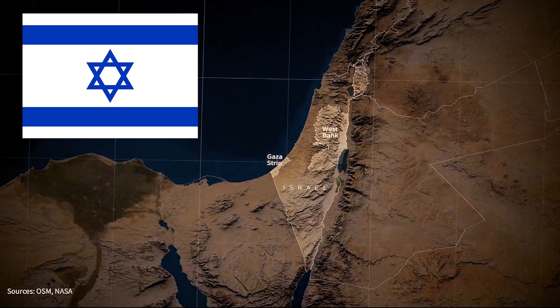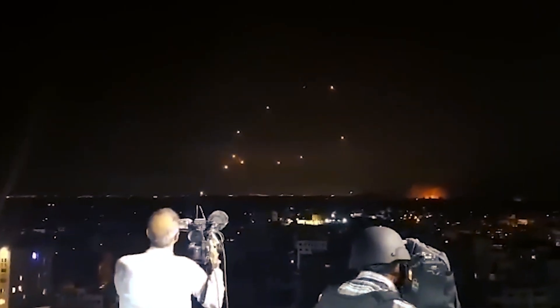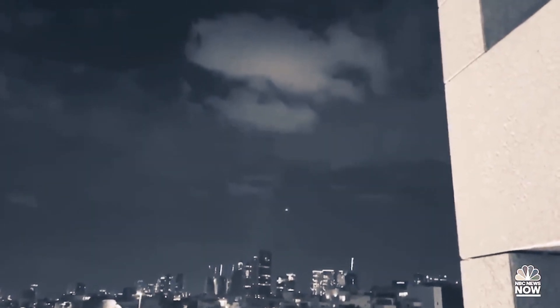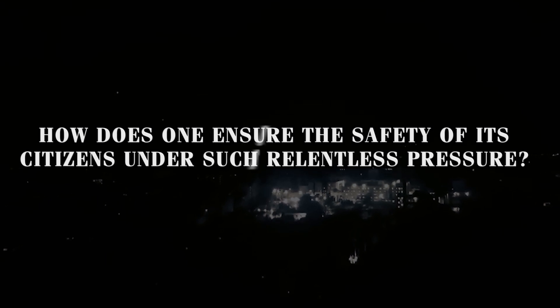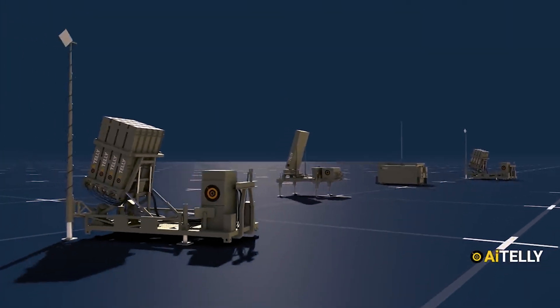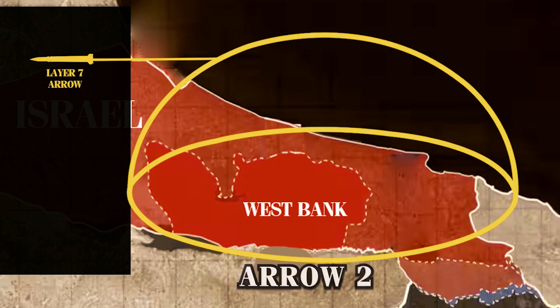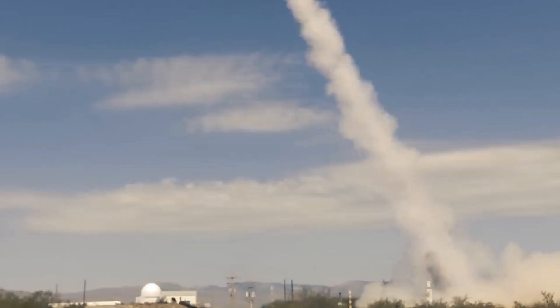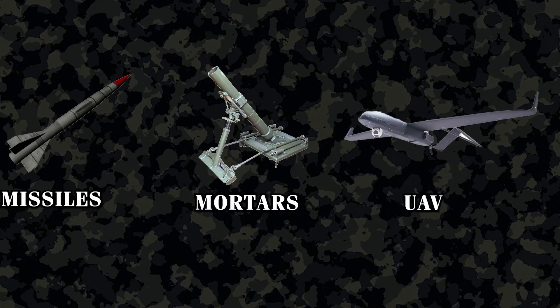Israel — a nation constantly under the threat of skies darkened by incoming rockets — is recognized as one of the world's most heavily fortified nations. To ensure the safety of its citizens under such relentless pressure, it has built a military that boasts an advanced air defense system, including the Iron Dome, Arrow 2, Arrow 3, and David's Sling, each meticulously engineered to neutralize a wide array of threats, from missiles and mortars to UAVs, safeguarding the nation's populace.